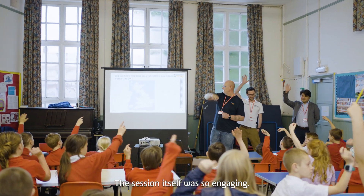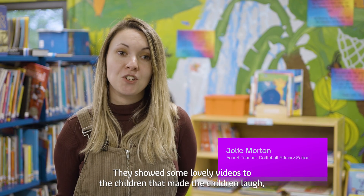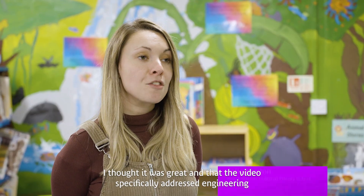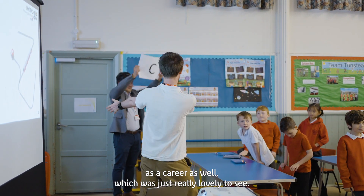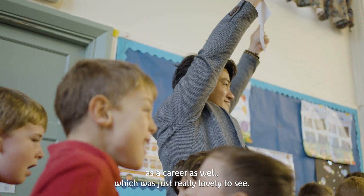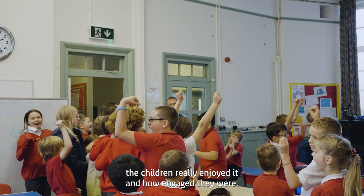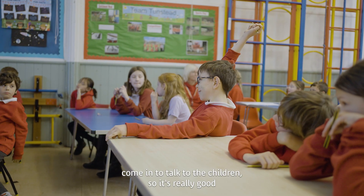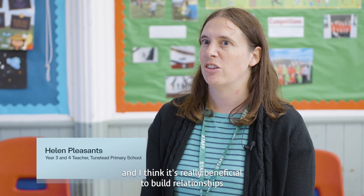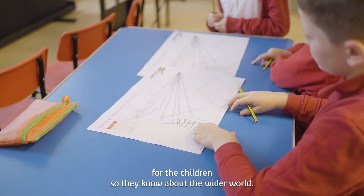This session itself was so engaging — the children absolutely loved it. They showed some lovely videos that made the children laugh and smile. It was great that the video specifically addressed engineering as a career as well, which was really lovely to see. I had several messages from parents after the workshop saying how much the children enjoyed it and how engaged they were. It's quite rare for companies to come in to talk to the children, so it's really good to have Network Rail and Atkins Realis come in.